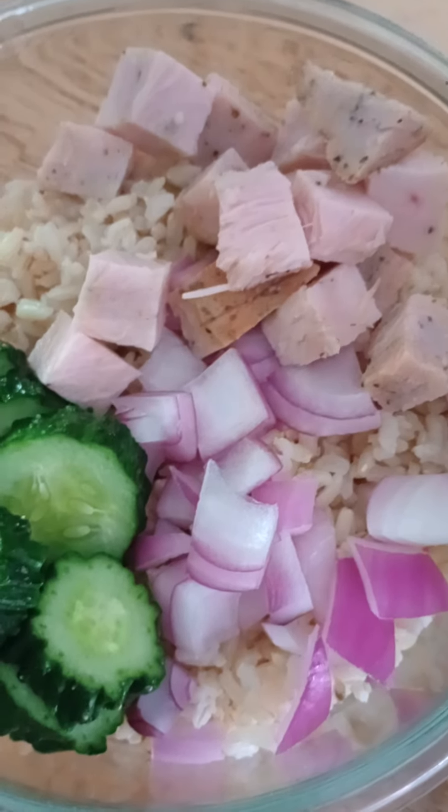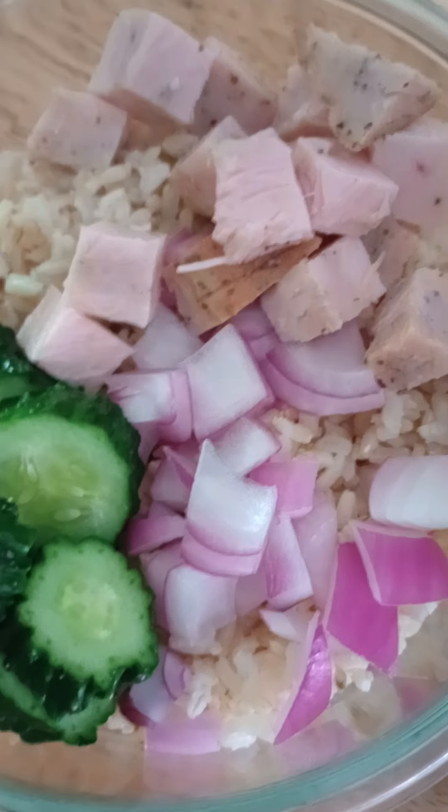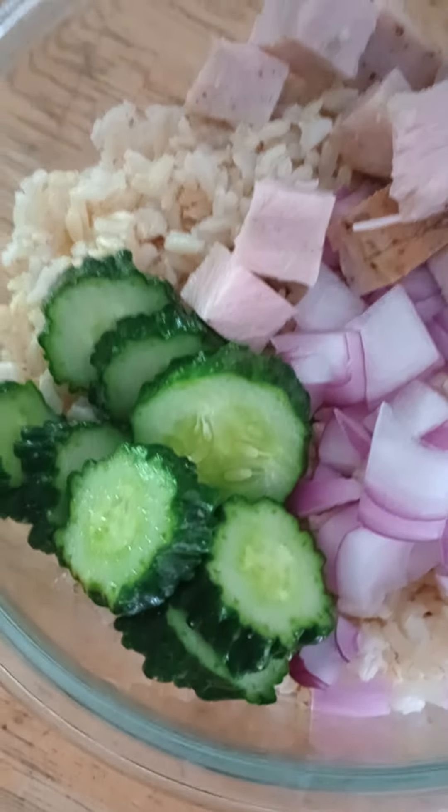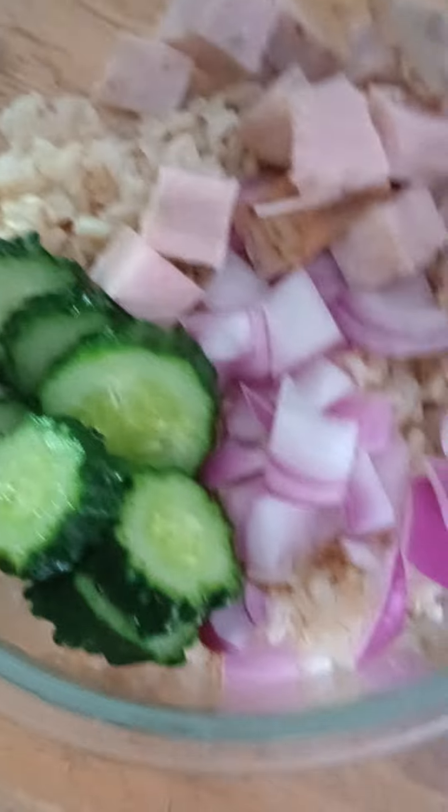I cubed up some turkey that I got for less than a dollar a pound, cut up some red onion, and this cucumber that we were given for free — we got a whole bunch of them.